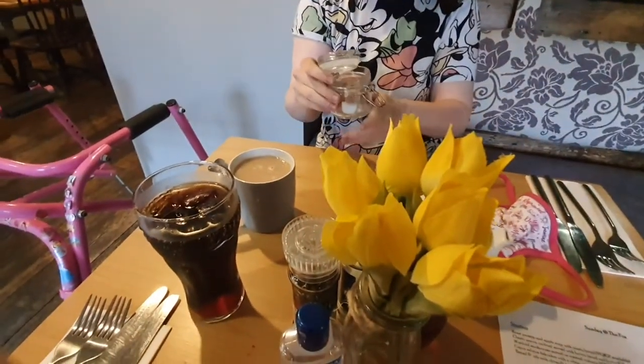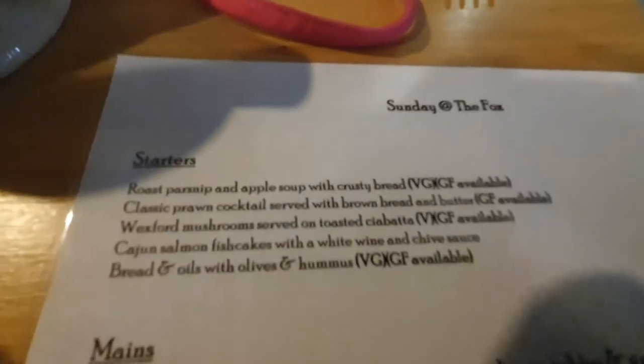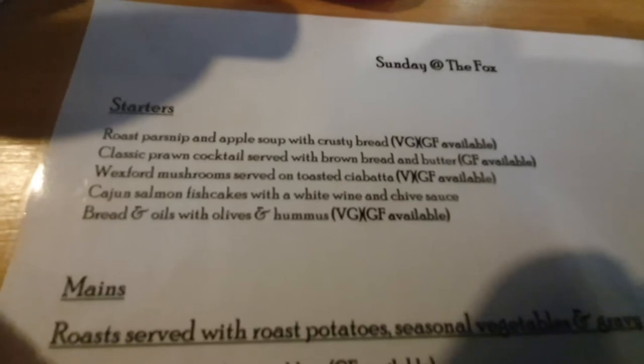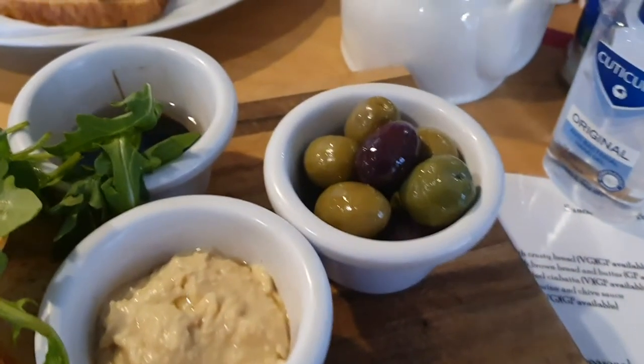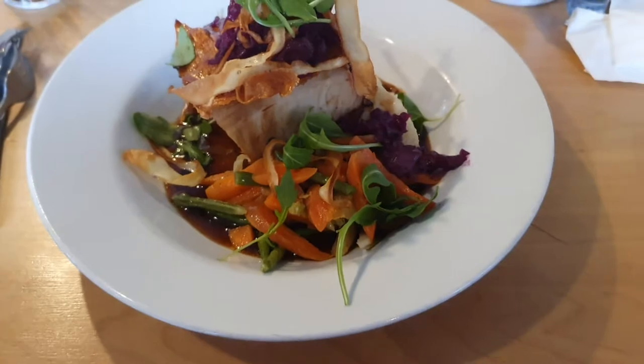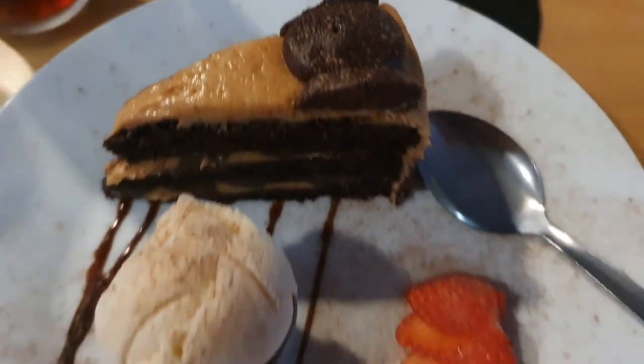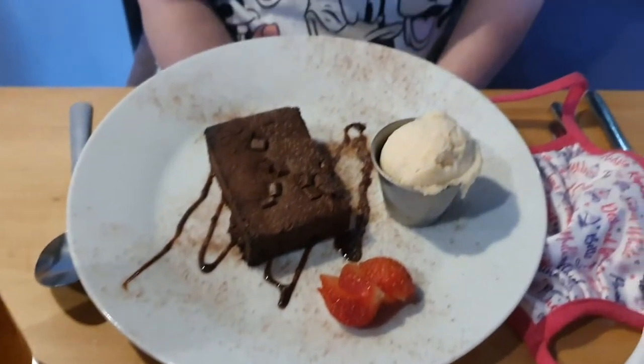We haven't actually eaten anywhere inside for so long I think it would be a nice novelty. So we are inside the pub — right across the street is where we're staying. I got a nice tea and we're waiting on our starters. We've ordered a nice soup and the bread and oils with olives and hummus. So Yasmin has the salmon tagliatelle pasta and I have a pork belly roast. And here are our desserts — I have the salted caramel vegan ice cream and Yasmin has a chocolate brownie.